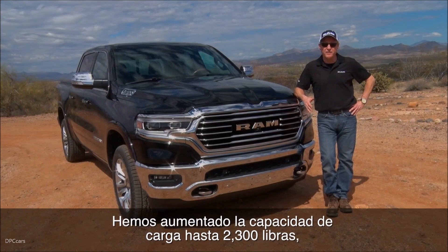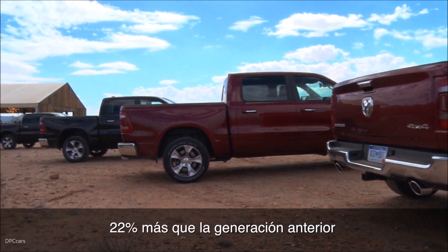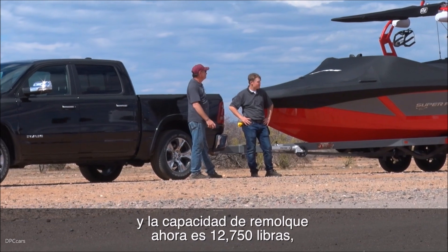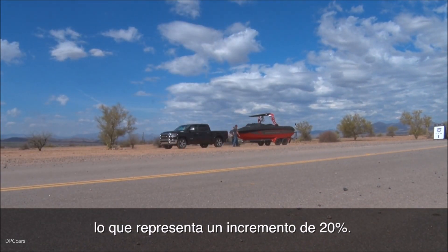From a payload standpoint, we've increased the payload up to 2,300 pounds — that represents a 22 percent increase over the current truck. On the towing side, we've increased the trailer capacity up to 12,750 pounds, which represents a 20 percent increase in overall towing performance.